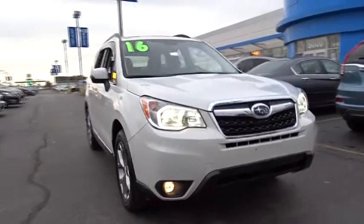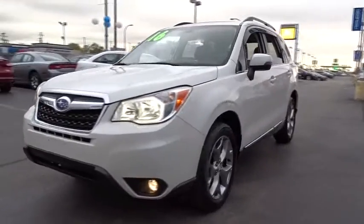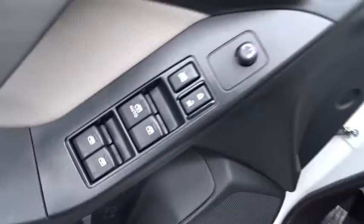The 2016 Subaru Forester. The Subaru Forester is a sensible, practical, and affordable vehicle. It has an impressive, comfortable ride and handles well. This vehicle has less than 8,000 miles. Here are some of this vehicle's great options.